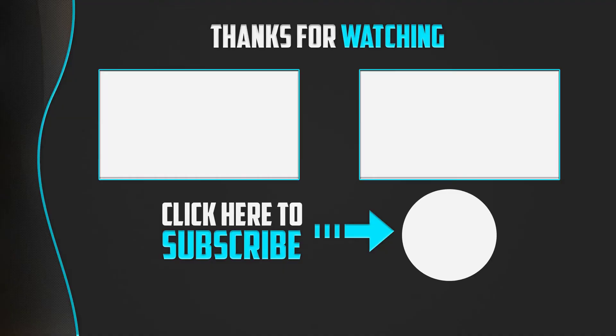Thanks for watching guys. I hope you liked this video and found it helpful. Please make sure to like, comment and subscribe. If you have any questions related to these products, you can leave a comment down below. I will get back to you as soon as possible. Thank you. Bye.